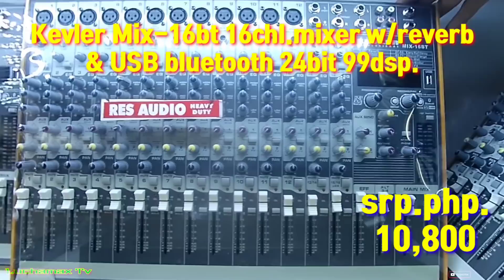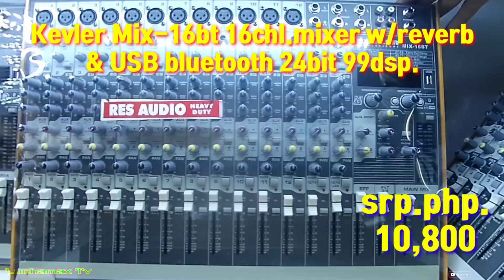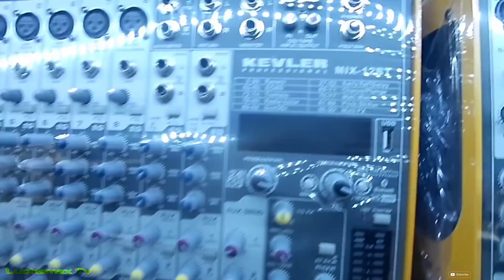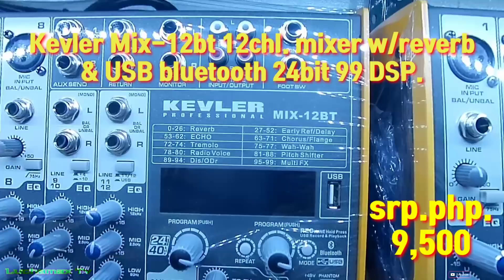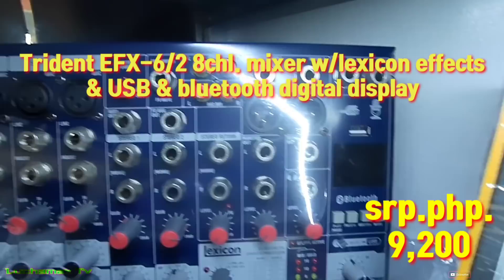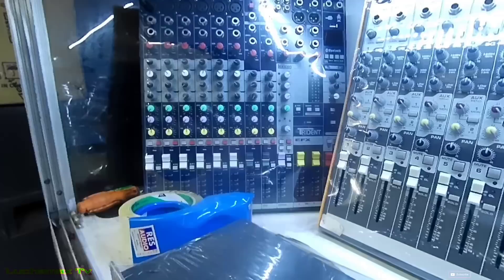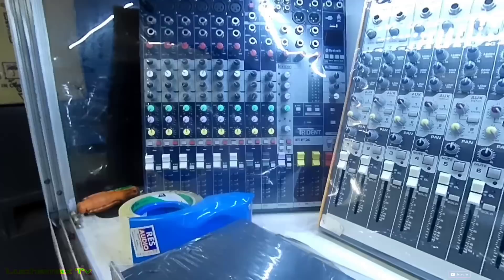Ito si Kibler Mix 16BT — may Bluetooth at USB, ₱10,800, XLR ang output niya. Ito si Kibler Mix 12BT — may Bluetooth at USB, ₱9,500, may reverb effects. Ito si Trident AFX 6/2 — may Lexicon effect, ₱9,200. Napakagandang mixer ang may Lexicon effect.